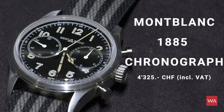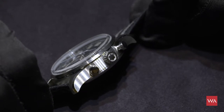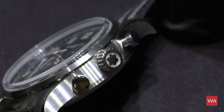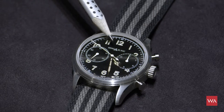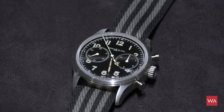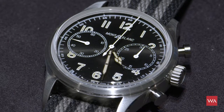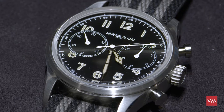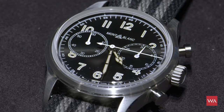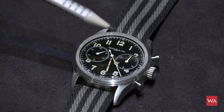The Montblanc 1858 chronograph is very much inspired by the chronograph manufacturer Minerva. Montblanc bought Minerva a couple of years ago and is now inspiring their collections with chronographs from Minerva's designs of the 1920s, 30s, and 40s. This watch also features the original old Montblanc logo, as it was used on their writing instruments long before they became a watch manufacturer. The 1858 in the series name dates back to when Minerva was founded. You can see on the hands and the style of the Arabic numerals that the design is very much inspired by the chronographs of Minerva.